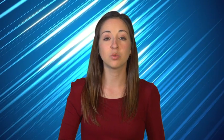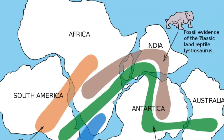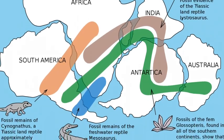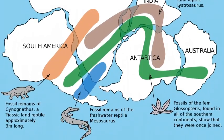More supporting evidence was discovered as scientists studied plant and animal fossils of the same age found on the shores of different continents. Scientists discovered the same freshwater crocodile fossils in Brazil and in South Africa. Similarly, they found plant fossils in Australia that were remarkably similar to those found in Southern Asia.